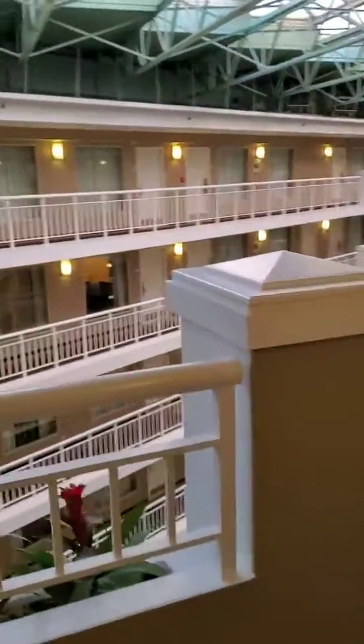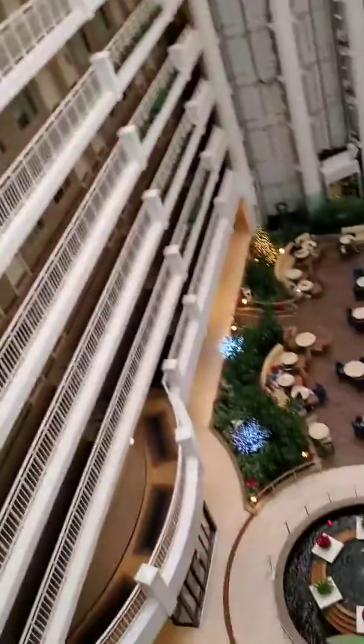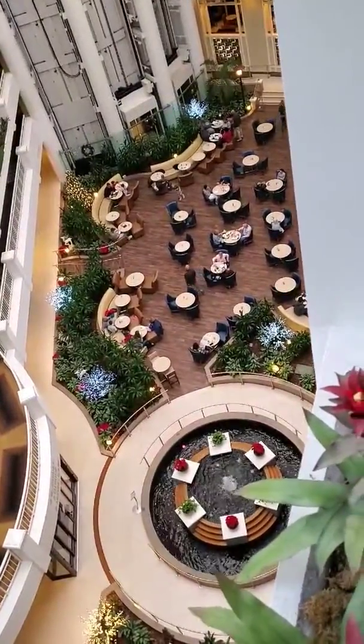Embassy Suites — the majority of them are still atrium style, and on the eighth floor you can see the vastness of it all. That is where we're headed. See you in a bit.